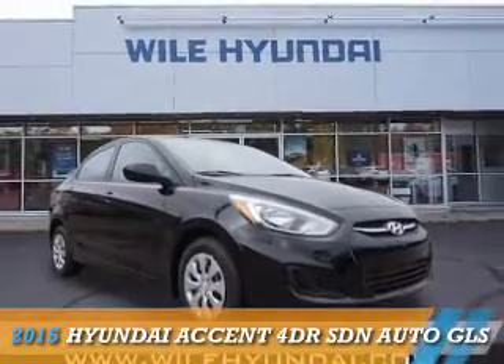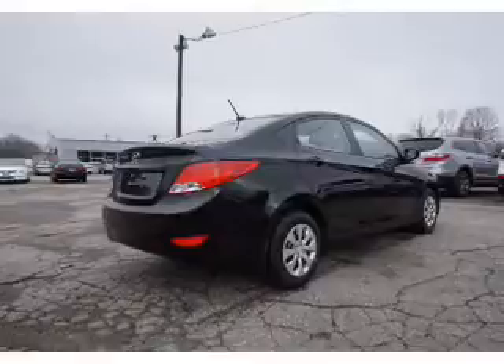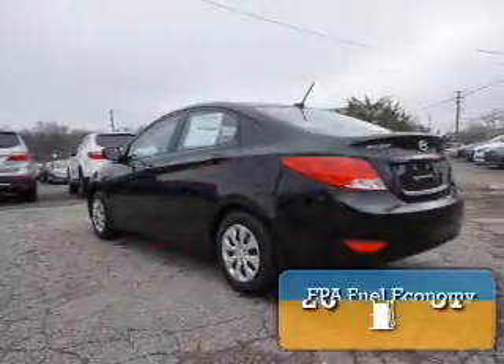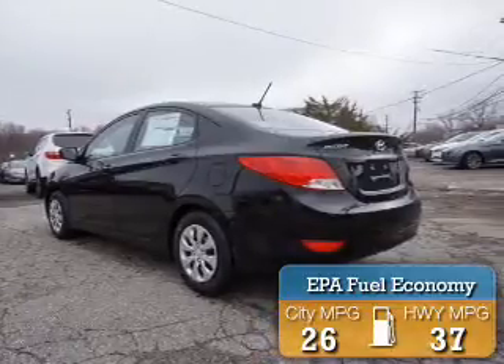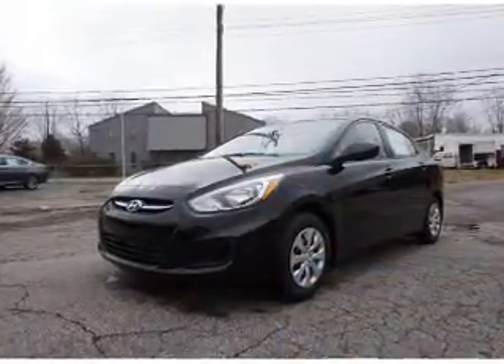Presenting the 2015 Hyundai Accent. It's powered by a 1.6-liter four-cylinder engine and an automatic transmission. Great fuel efficiency saves you money by requiring fewer trips to the gas station. The features include an alarm system,